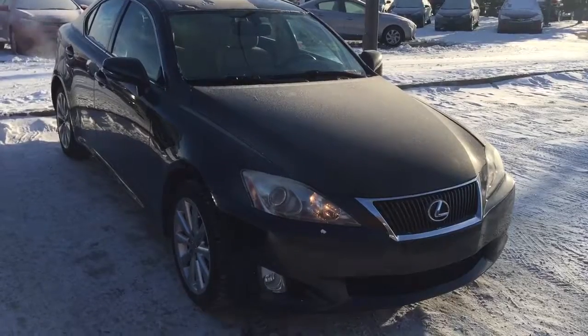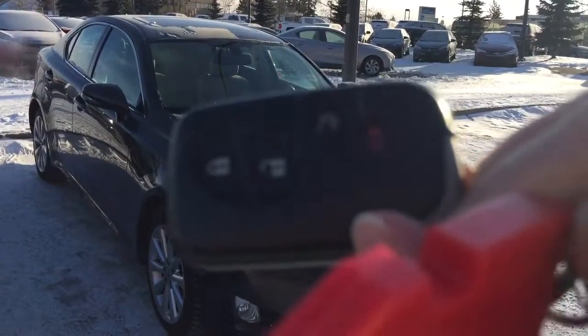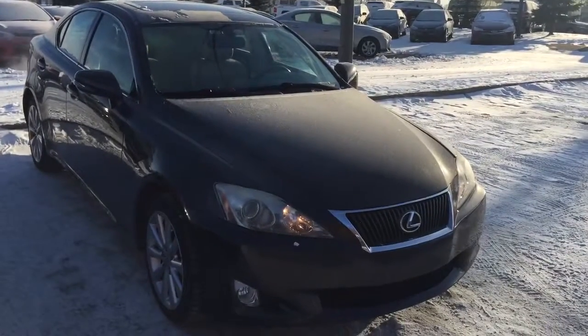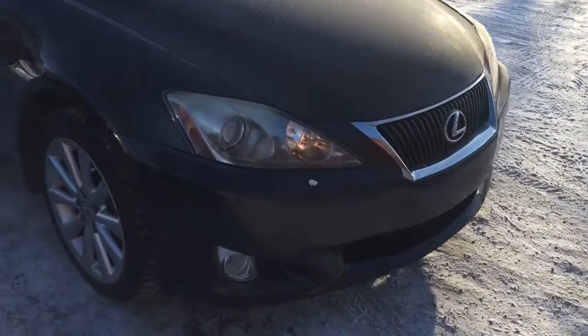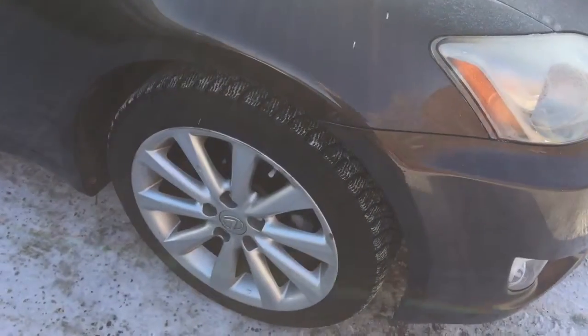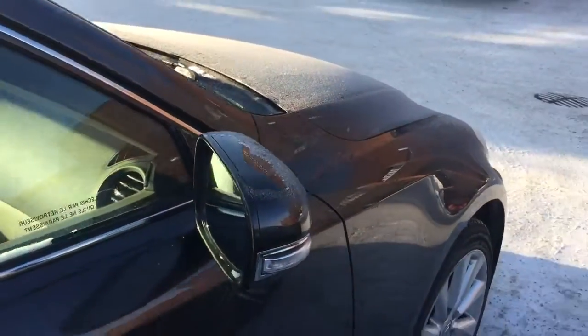This is the unit. It comes with one set of keys for the keyless entry with push start buttons. Let's have a look. This unit already comes with fog lights and 17-inch aluminum alloy rims with tire pressure sensors, as well as heated side mirrors with signal lights.